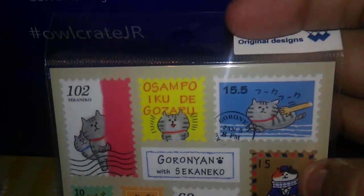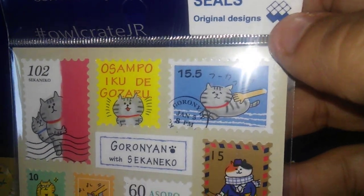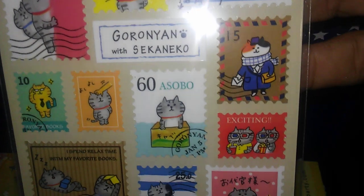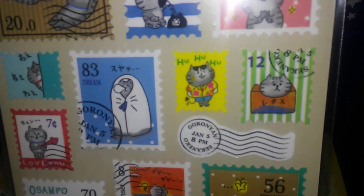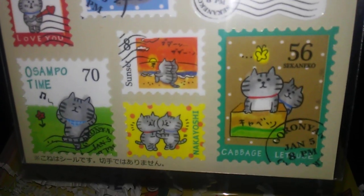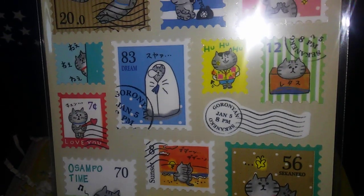Okay, what is this? Oh, stamp stickers! Mind Wave — original designs. Trying to go slow enough so you guys can see all of it. This is so cool.